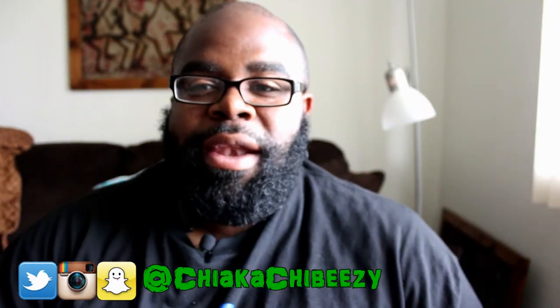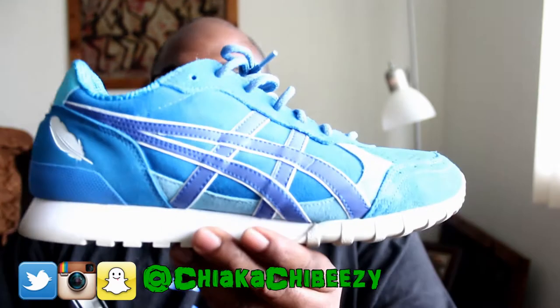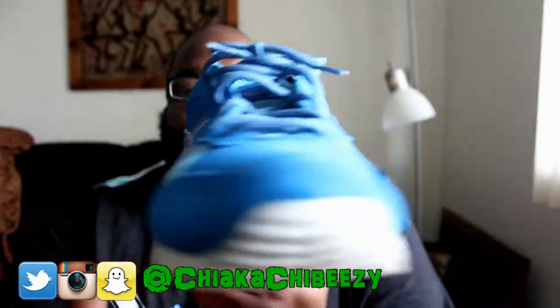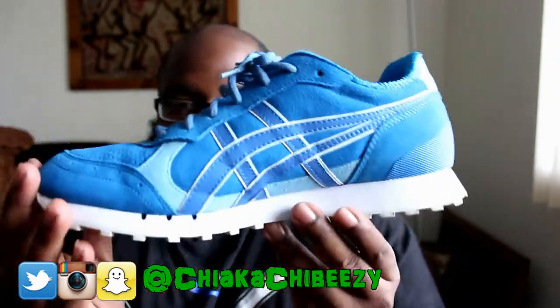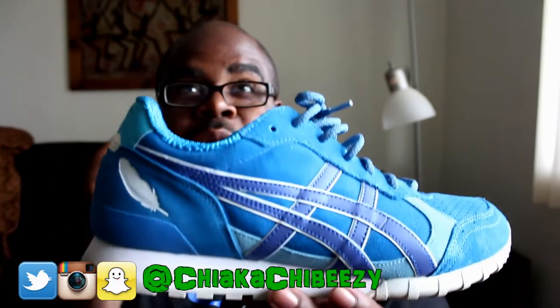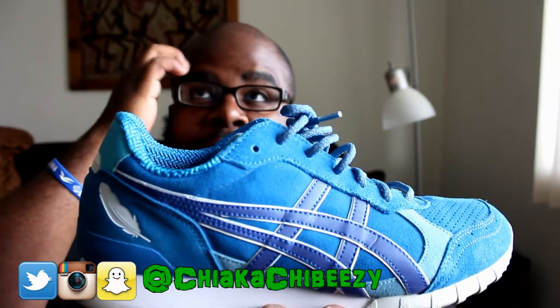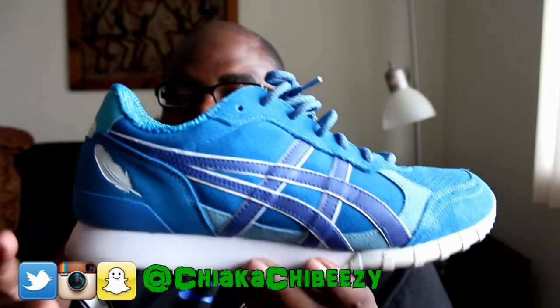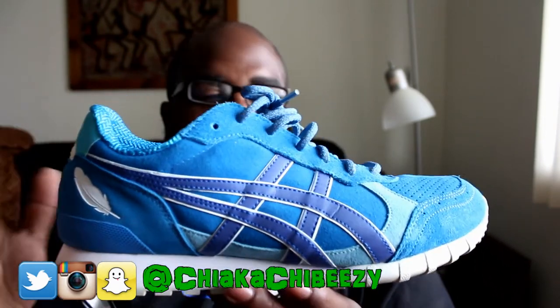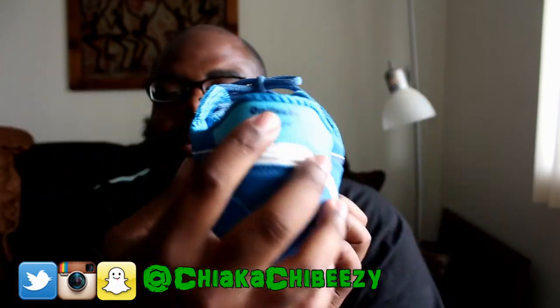Thursday I wore the collab with N and ASICS — aka Onitsuka Tiger — and these are the Blue Bird collab. Man, I got these for clearance, I got them for 70 bucks. I think it might have been Ubiq that had a crazy deal. This collab was fire — entire suede upper, the ASICS logo is 3M.